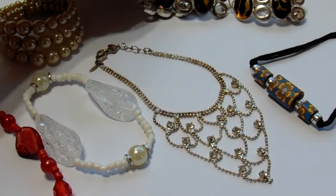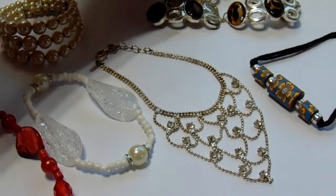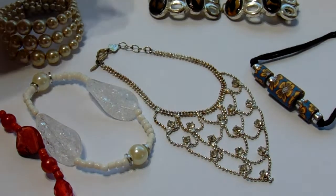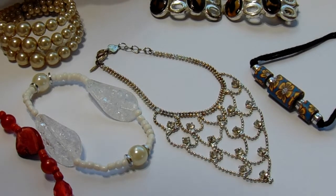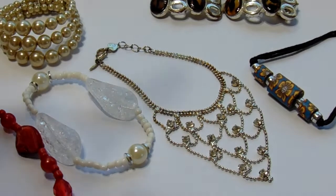Then we have this one that kind of lost its stretchability. But there are four together and I do believe it would stretch. Maybe if I find some more stretch cord I can put it back through somehow. I don't know how to do that, but I'll figure something out.